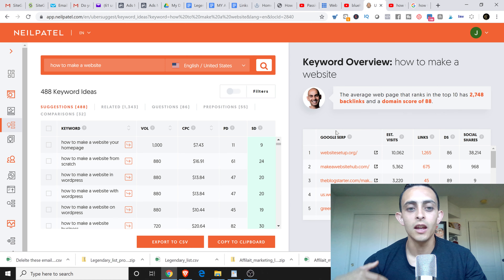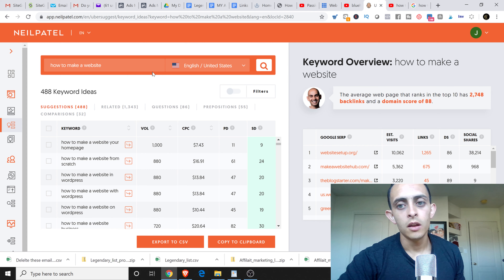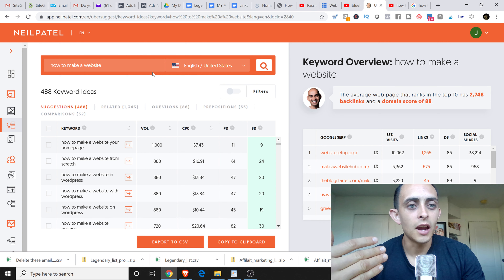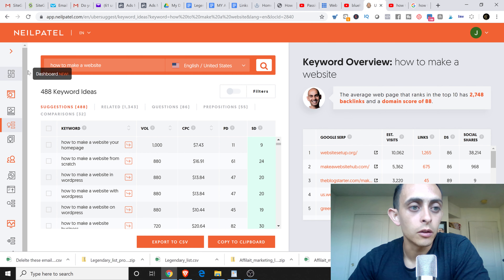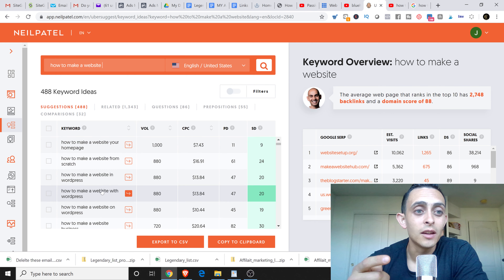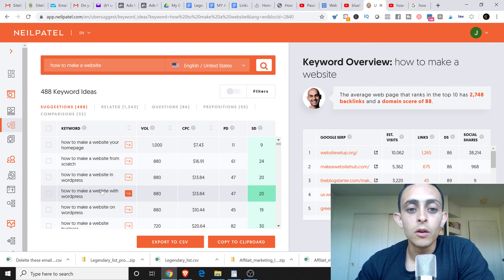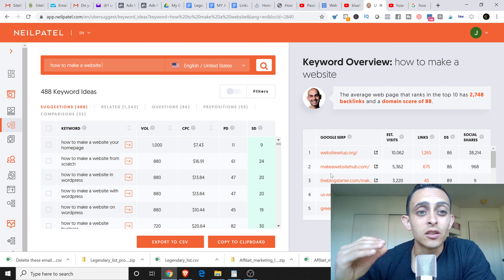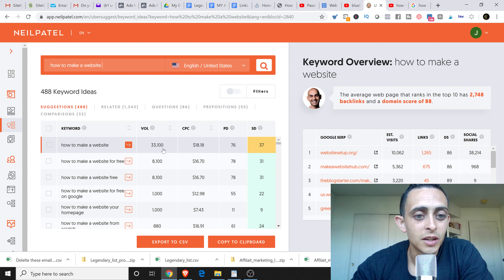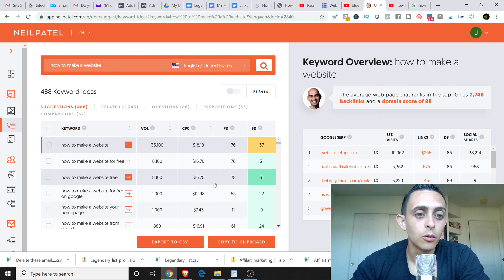If we go into Ubersuggest, which searches certain keywords, we're gonna search 'how to make a website.' You gotta think about what people are actually searching. They'll search things like 'how to make a website,' 'how to make a website from scratch,' 'how to make a website in WordPress.' They have no idea what Bluehost or SiteGround mean. So we're gonna take advantage of these search terms. 'How to make a website' has 33,000 people searching it per month. We're gonna use these keywords to create content.